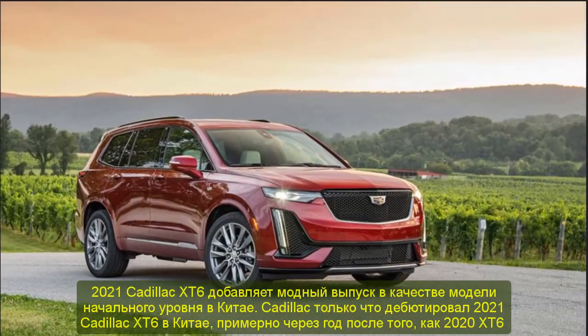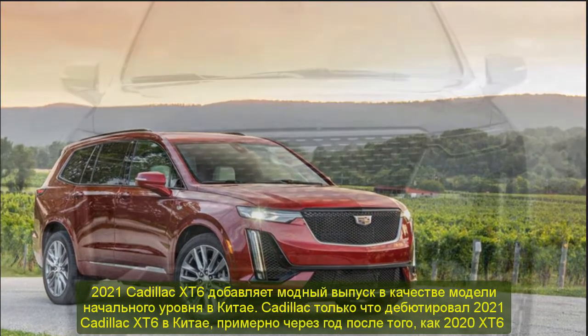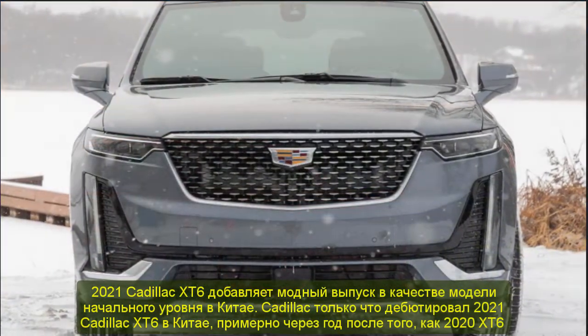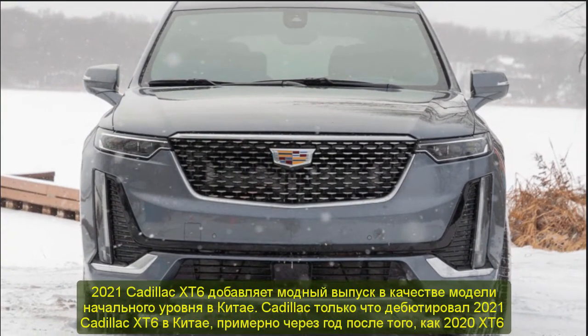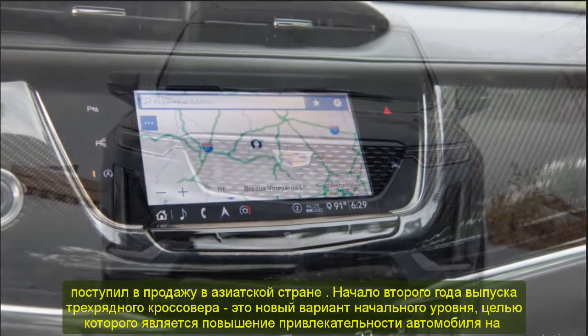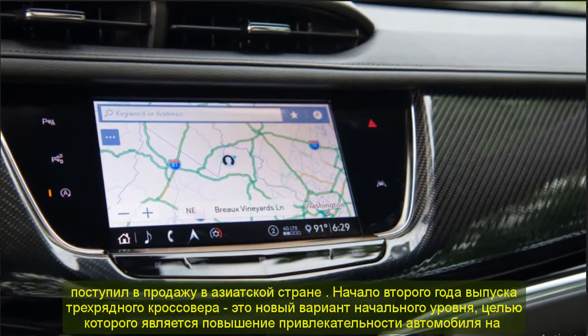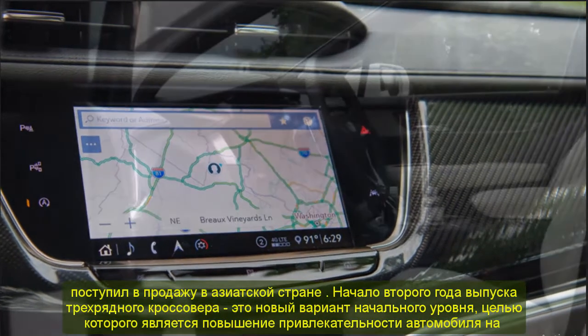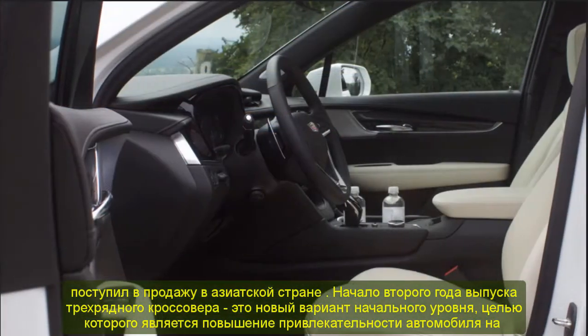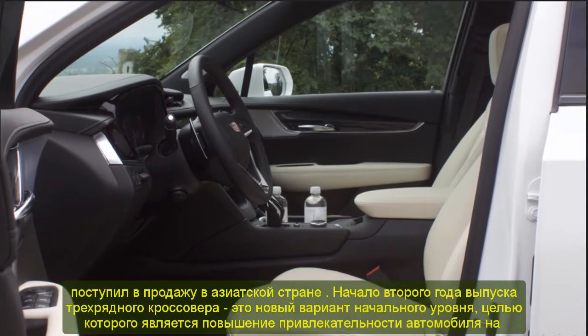2021 Cadillac XT6 adds Fashion Edition as entry-level model in China. Cadillac has just debuted the 2021 Cadillac XT6 in China, roughly a year after the 2020 XT6 went on sale in the Asian country. Kicking off the second model year of the three-row crossover is a new entry-level variant that aims to increase the vehicle's appeal in the Chinese market, where it's the fourth best-seller in its segment.